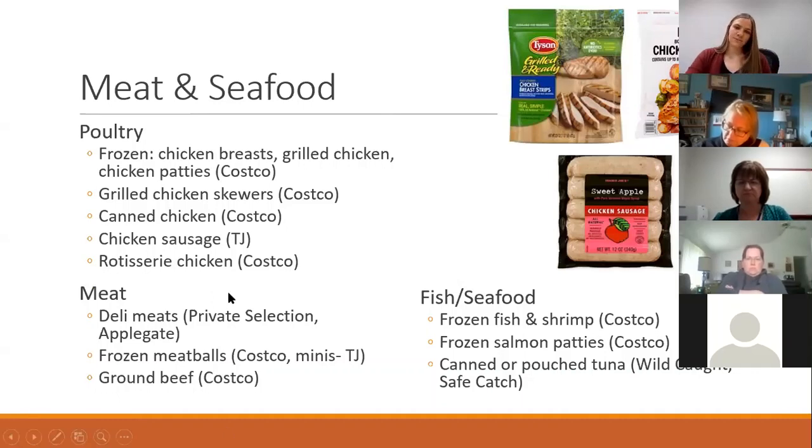For fish and seafood, Costco has awesome frozen options — their shrimp is great, they've got many types of fish, and you can get salmon patties. Tuna is a really underutilized food. It's awesome because you get a lot of protein and also omega-3s, which are good for your heart. Canned or pouched tuna is totally fine. I'd recommend Wild Caught and Safe Catch brands specifically, as they do more strict mercury testing, so if you're worried about mercury in your tuna, these brands tend to be more reliable.